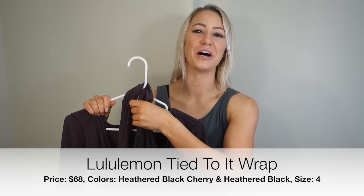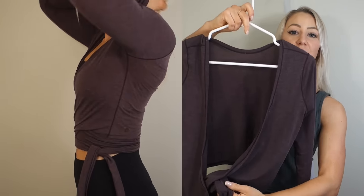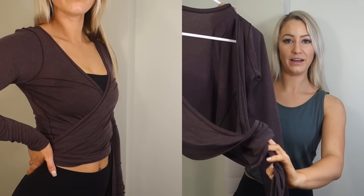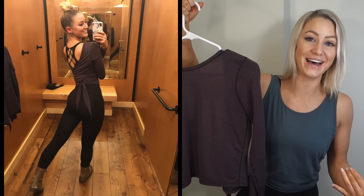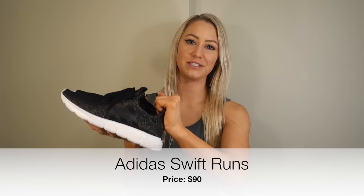Another very similar item is the Tied to It Wrap. It has the same concept — you can tie it in the front as a V-neck or wear it high neck in the front with a low back. These shirts tie in the perfect spot and make your waist look super narrow. You can wear them looser or tighter, and I've worn these out to dinner several times, so they're very versatile. I have them in heathered black cherry and heathered black, both in a size 4. These are $68.